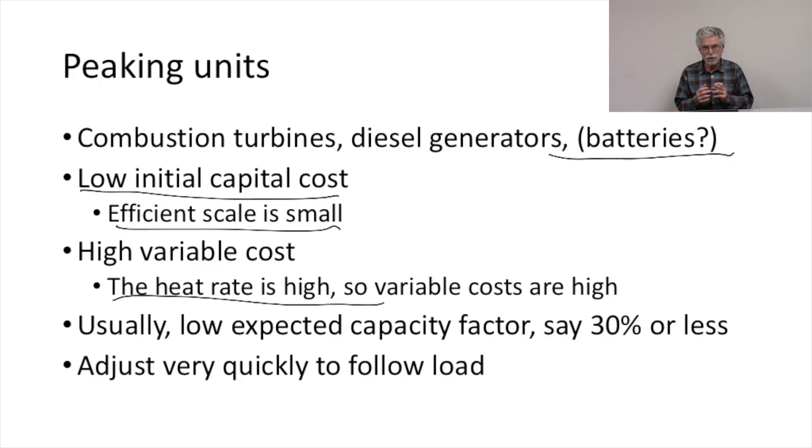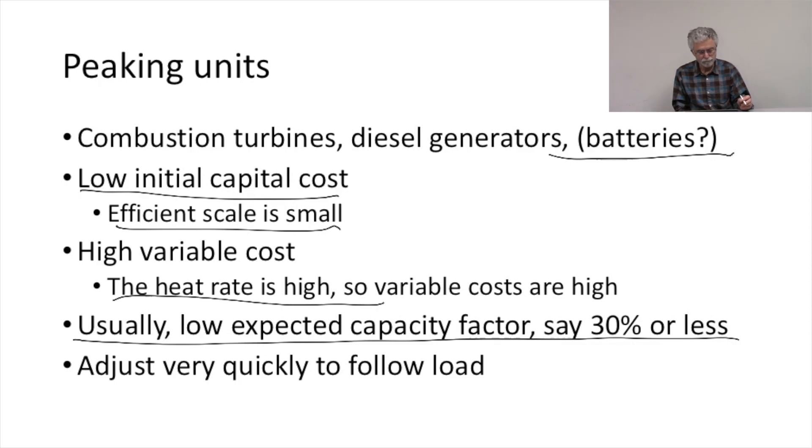These plants usually have a low expected capacity factor, generally less than 30%. If you were planning to build a plant you'd run more than 30% of the time, you'd probably want to build something else. But if you need a plant that's only going to run a short period of time, peaking units are what you'd consider — they can be profitably operated at quite a low capacity factor. The great advantage of peaking units is they adjust very quickly to follow the load.